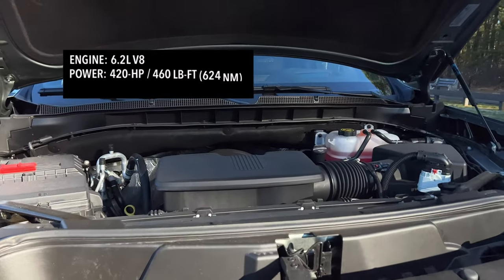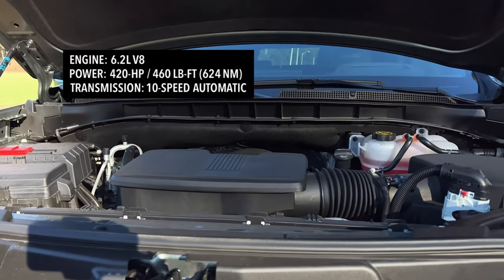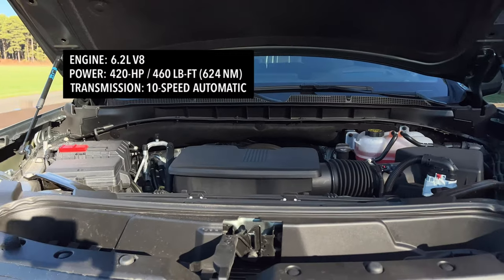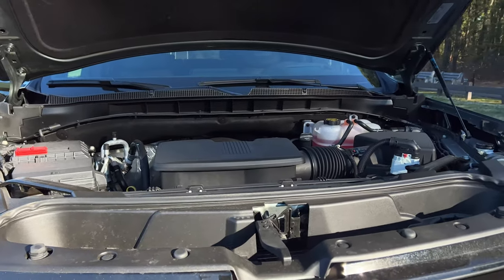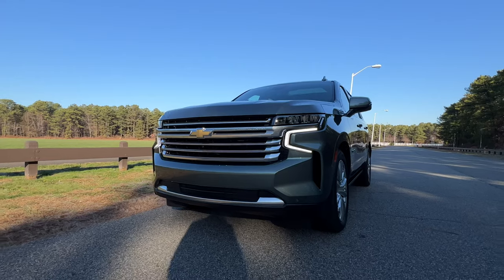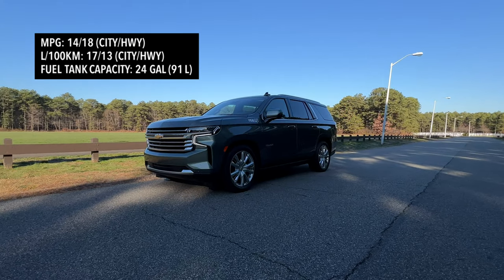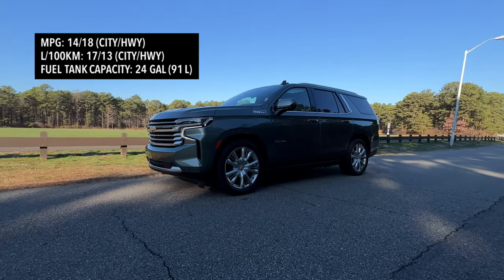The model I'm testing here is powered by the 6.2-liter V8 making 420 horsepower. You also have the choice of the 355-horsepower 5.3-liter V8 on lower trims, or a 3.0-liter turbo diesel making 277 horsepower. No matter which engine you go for, you get a 10-speed automatic transmission. With the bigger V8, the Tahoe goes from zero to 60 in 5.7 seconds — pretty impressive for a vehicle that weighs over 5,500 pounds. What's not impressive is the fuel economy: 14 mpg city and 18 mpg highway, and I'm averaging 12.6 mpg after a few days of driving. It will definitely hurt your wallet.